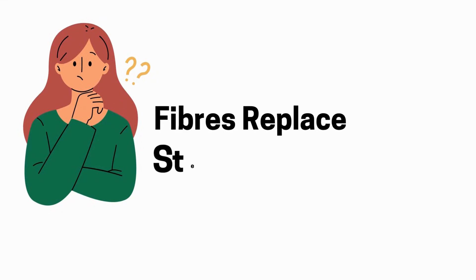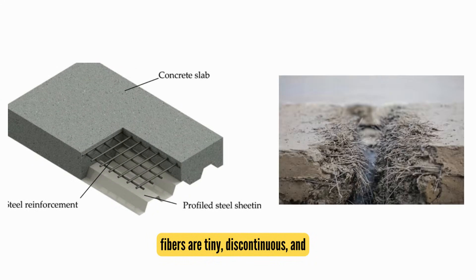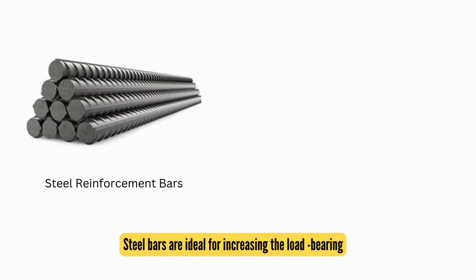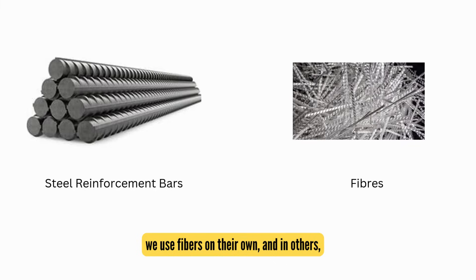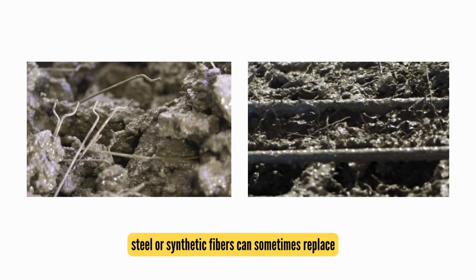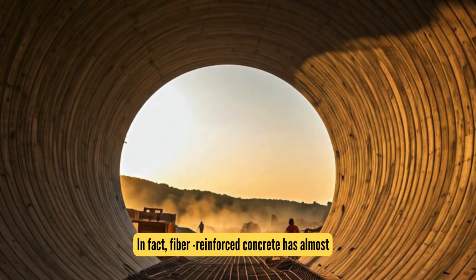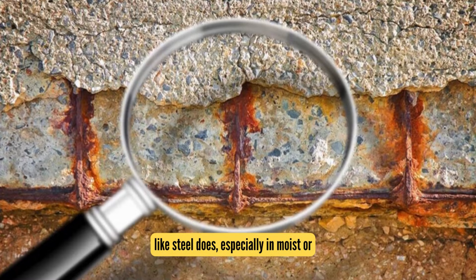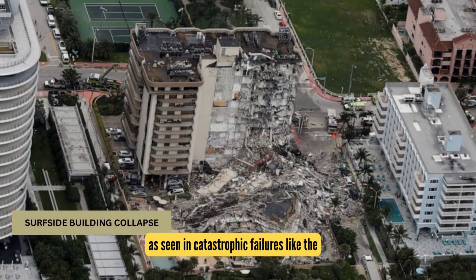So, can fibers replace steel bars? Not quite. Unlike steel bars, which are long and placed in specific patterns, fibers are tiny, discontinuous, and randomly distributed throughout the concrete mix. Steel bars are ideal for increasing the load-bearing capacity of concrete, while fibers excel at crack control. In many projects we use fibers on their own, and in others we combine them with steel reinforcement. Larger steel or synthetic fibers can sometimes replace rebar in specific cases, such as in tunnel segments or underground construction — in fact, fiber-reinforced concrete has almost completely replaced steel-reinforced concrete in tunnel linings, because fibers don't corrode like steel does, especially in moist or water-prone environments. Corrosion is a major concern in traditional steel reinforcement, as seen in catastrophic failures like the Surfside building collapse.